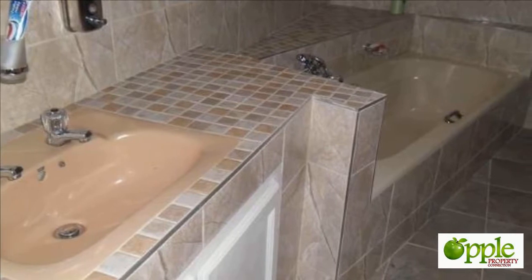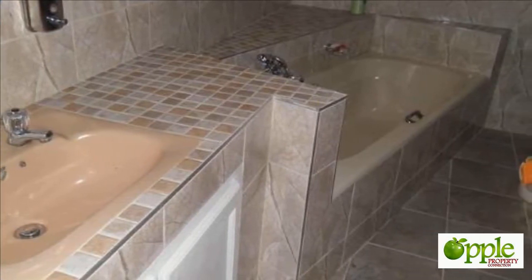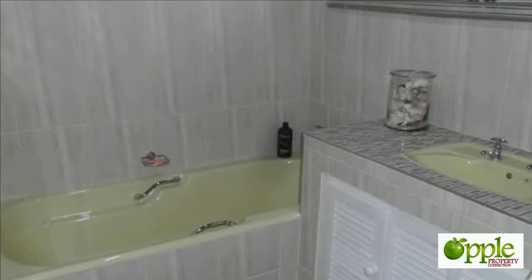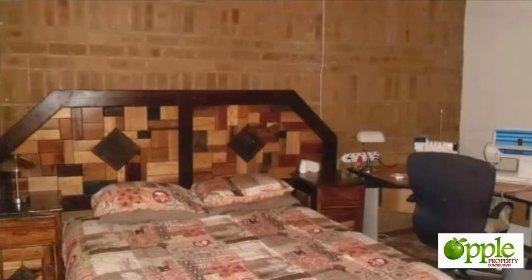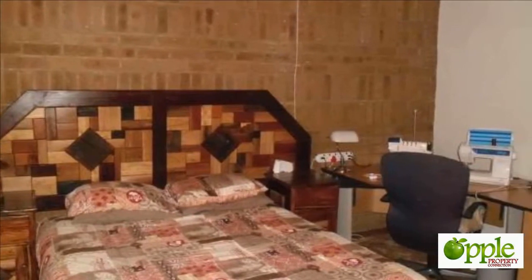Lovely family home. Perfect address, close to Cora Creek. Ideal for a family looking for a place to live with Granny. For more information on this property or to arrange a viewing, please contact us.